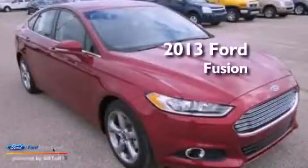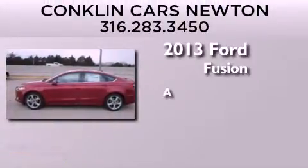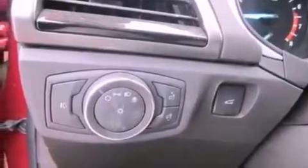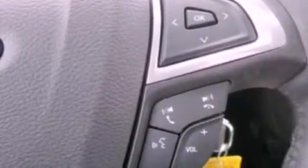This is a brand new 2013 Ford Fusion. Its top features include traction control and stability control systems, XM satellite radio, 18-inch alloy wheels, and a tire pressure monitoring system.